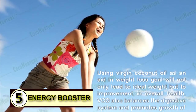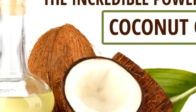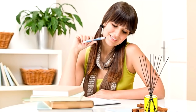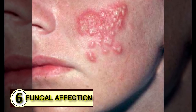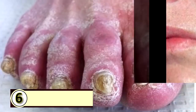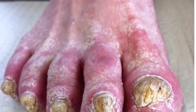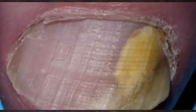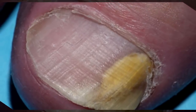Number five: use it as an energy booster. Coconut oil gives you a great boost in energy, and some people also feel it helps boost their mental alertness. Number six: fight a fungal infection. The medium chain fatty acids found abundantly in coconut oil are incredibly effective natural fungicides. They naturally insert themselves into the fungal membrane, which is the crucial part in maintaining the life of a fungus.